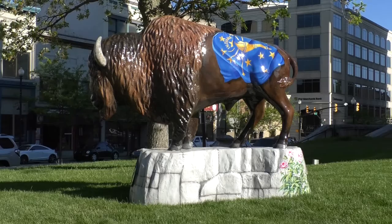The bison statue that stands at the southwest corner of the courthouse was rededicated on Monday after months of restoration. His name is George.